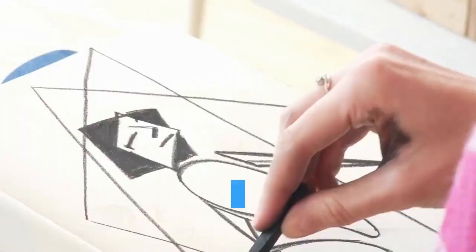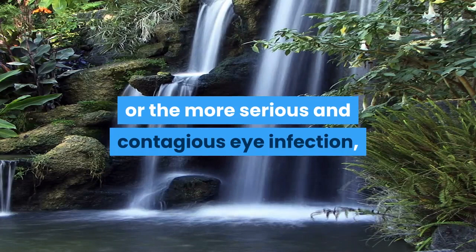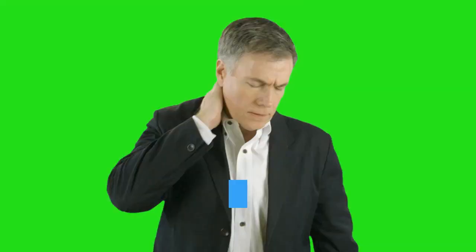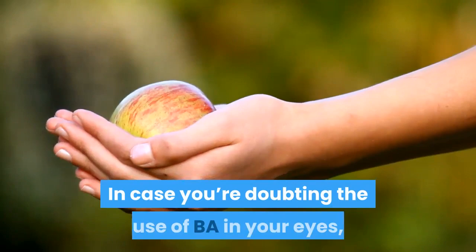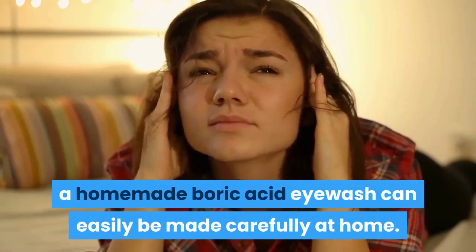3. Eyewash. When heavily diluted with water, boric acid can be used to create an easy and effective eyewash. Whether it's a minor irritation or the more serious and contagious eye infection, a boric acid eyewash solution can help eye problems by treating any bacterial infection and soothing inflamed eyes. That includes relief of pink eye symptoms. Even well-established eyewashes list boric acid as one of the main ingredients. A homemade boric acid eyewash can easily be made carefully at home.